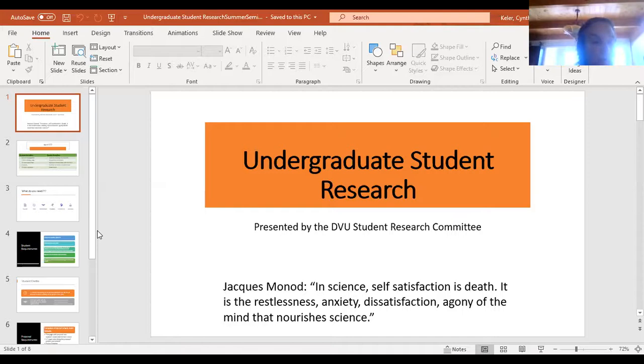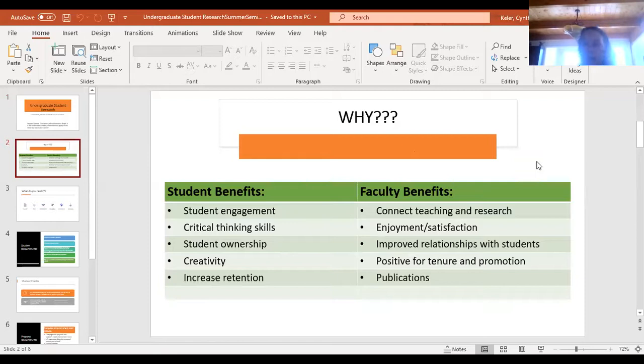Why even do student research or have undergraduate student research projects? It is a lot of work, but there are many benefits. Students develop critical thinking skills, student engagement, student ownership of their projects — they are responsible for their own work — and it develops creativity. Numerous studies show student involvement in research increases retention. We often think of the benefits for students and don't often talk about benefits for faculty. Faculty benefits certainly involve connecting your teaching and research projects, getting students involved, keeping yourself engaged in research.